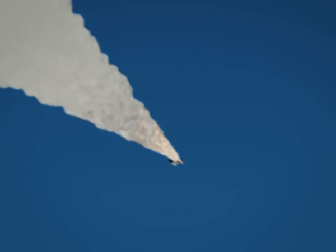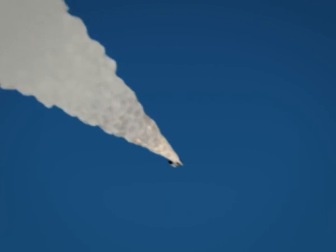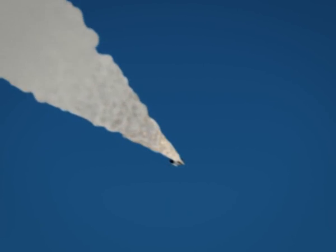A minute, 20 seconds into the flight. The shuttle's boosters and external tank weighed about 4 and a half million pounds at liftoff. It now has burned half of that weight in propellant.